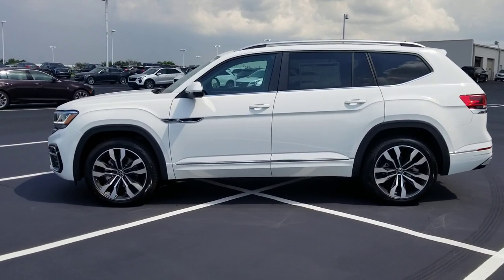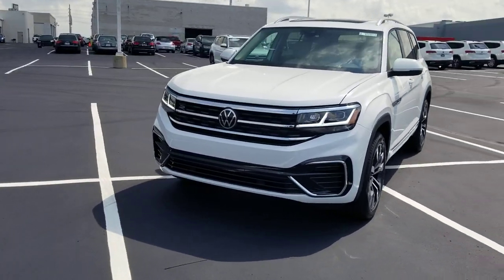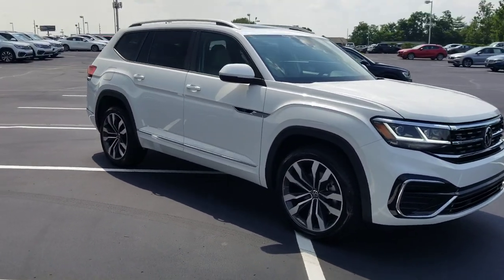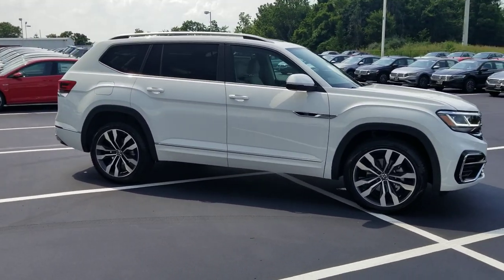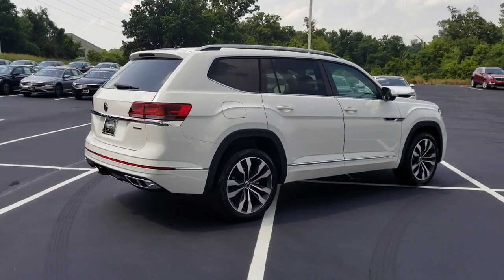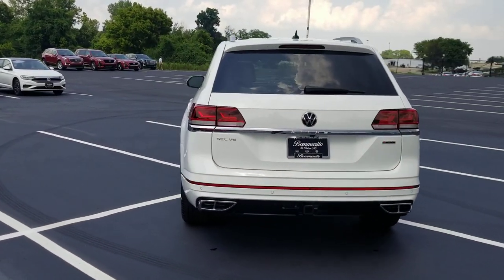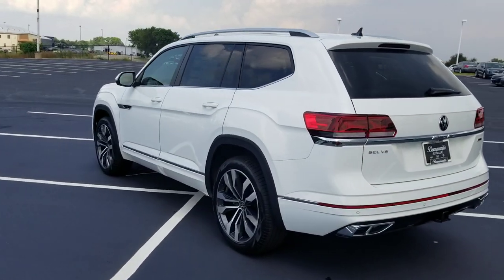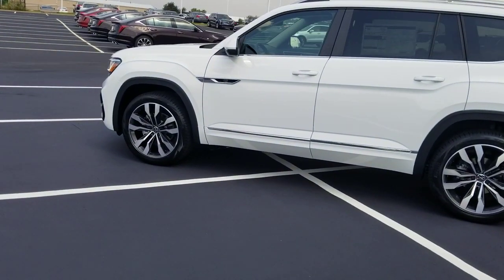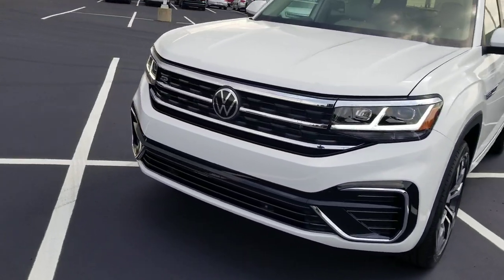This particular one is pure white on the exterior with a Shetland beige leatherette interior and captain's chairs. In 2019 we could not keep these things on the lot — absolutely the top seller. For 2021 there is also going to be a SEL Premium R-Line which looks almost identical to this one, with a couple of exceptions: the surround around the windows will be chrome all the way around instead of just at the base of the sill, and on the front end there's going to be a front-facing camera. Other than that the car looks exactly the same.